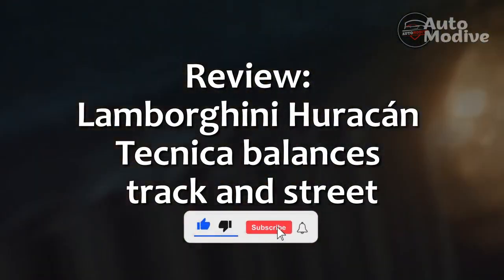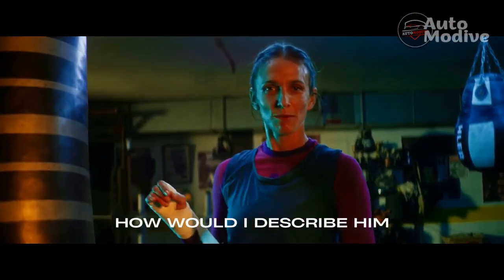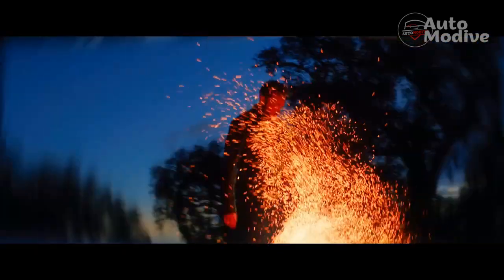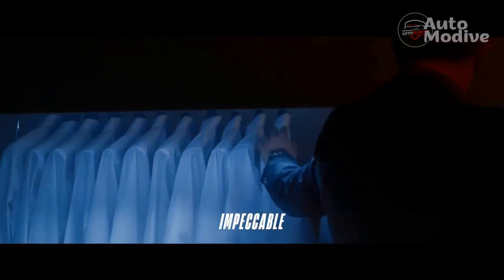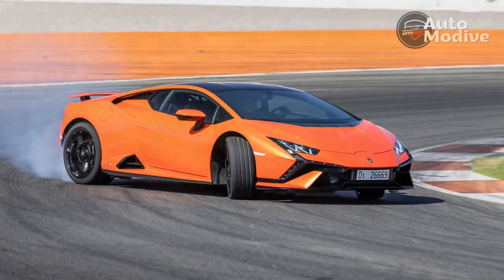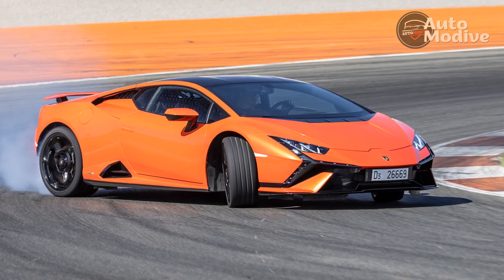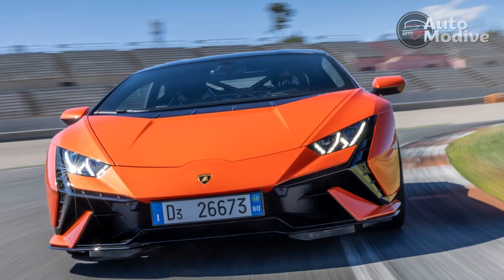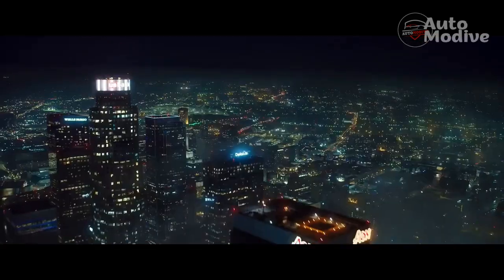Reviewing the Lamborghini Huracan Technica, which balances track and street. Driving in Corsa track mode on the 1.8-mile South Track at the Thermal Club outside Palm Springs, California. The blue shift light tells me the naturally aspirated 5.2-liter V10 is approaching its 8,500 RPM redline. The V10 is screaming like an angry hive of hornets. I hit the right-side magnesium steering wheel shift paddle and the sweeping digital tachometer drops back down to 6,500 RPM.